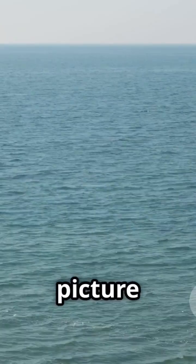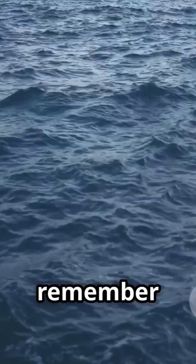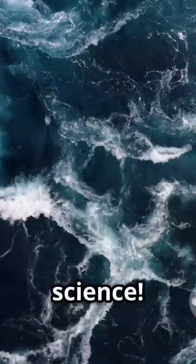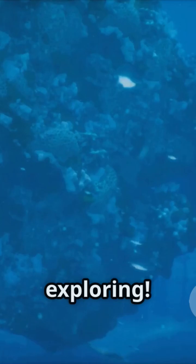So next time you see a picture of two oceans side by side, remember — it's not a trick. It's nature showing off some incredible science. Stay curious and keep exploring.